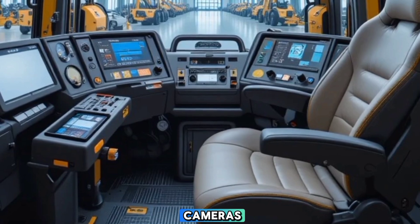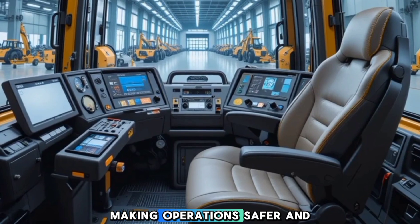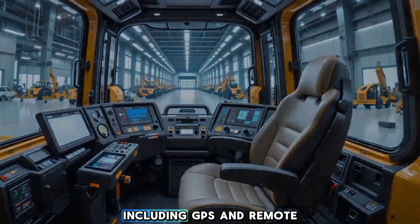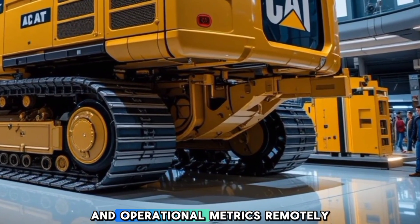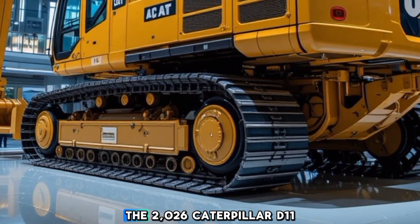There are also built-in cameras that provide 360-degree visibility, making operations safer and more efficient. Connectivity features including GPS and remote monitoring capabilities allow supervisors to track performance and operational metrics remotely.